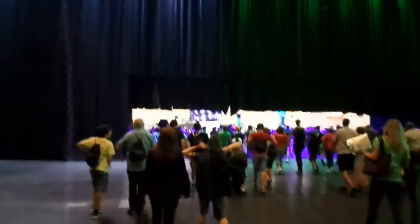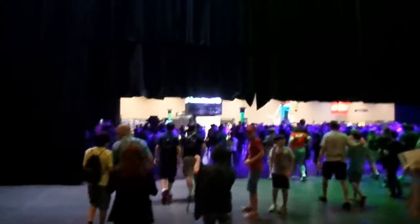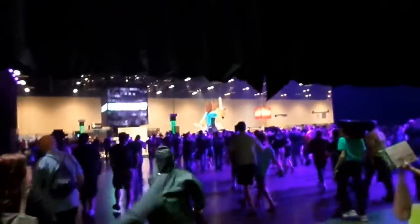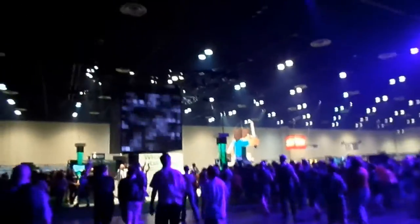They also made the Twitch announcement - you can live stream in-game - and that got people really excited. Then they opened the exhibition floor. This is the initial rush into the exhibition floor area, which was probably one of the best areas at Minecon. Walking in, you can see the big QCraft Jumbotron on the left-hand side.